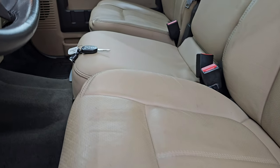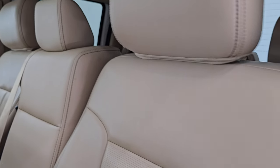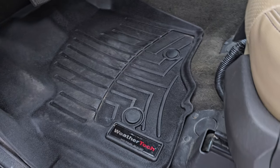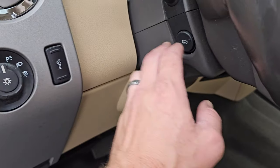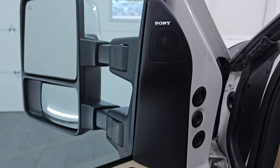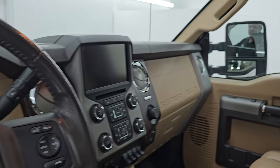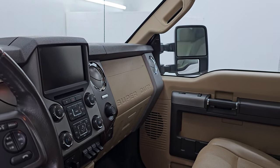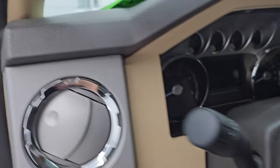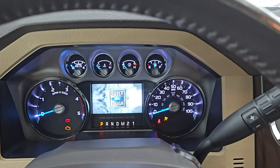The Lariat Ultimate package gives you the tan leather interior with the 40-20-40 split bench seating. There are no rips or tears on these seats — they are in very nice condition. Both front seats are heated and cooled, and you get WeatherTech floor mats up front. You also get auto headlamps, power pedals, tilt and telescopic steering wheel, power windows, locks, and mirrors, memory driver's seat, and the Sony Premium Sound System. The mirrors do power fold in on both sides, working properly. This one has 59,925 miles on it.